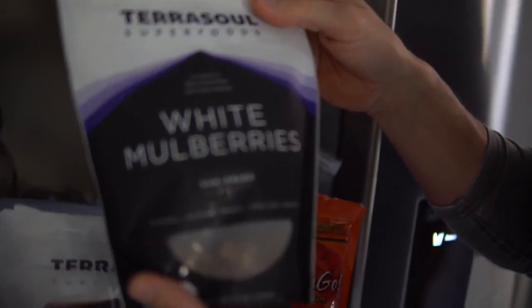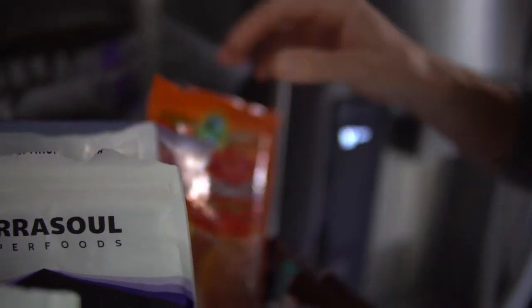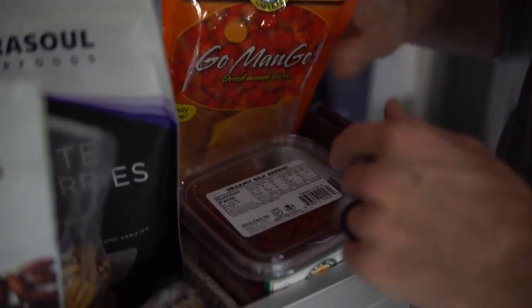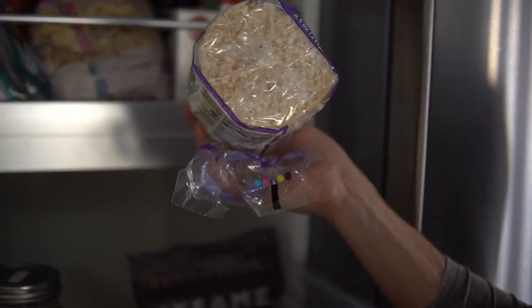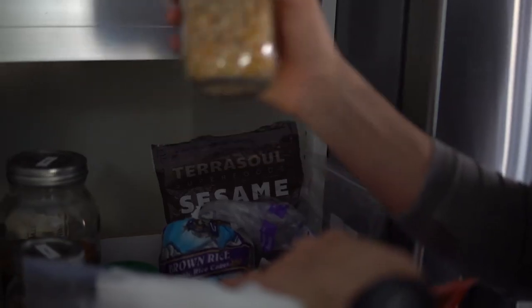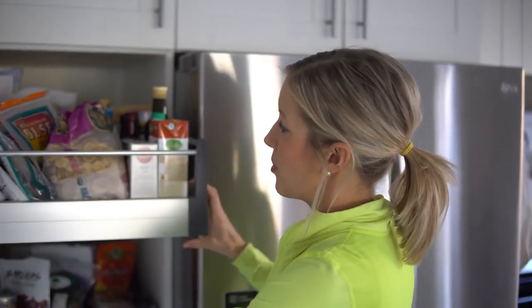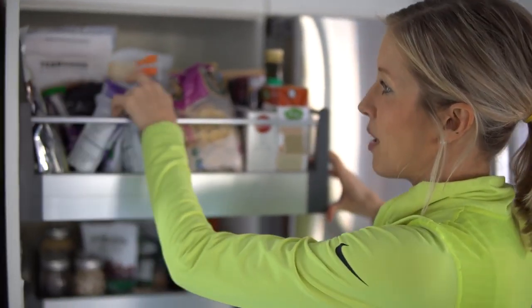We've got white mulberries, organic goji berries, raw mango, and raw cacao nibs — these are our smoothie bowl toppers and grab-and-go snacks. We've got some dark chocolate because you can't live without dark chocolate. Some rice crackers we very rarely eat but they're super tasty if you're in a bind. Some raw peanut butter. Popcorn — something we don't make often but it's always good to have for a movie night.